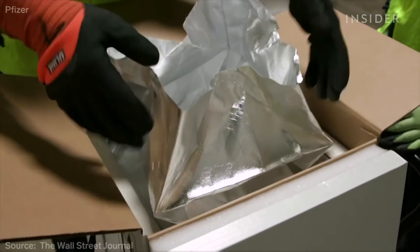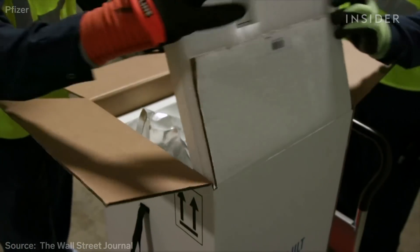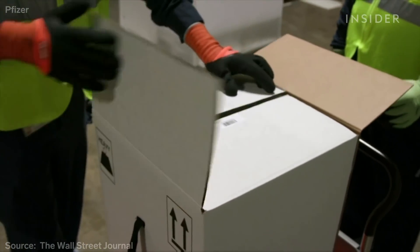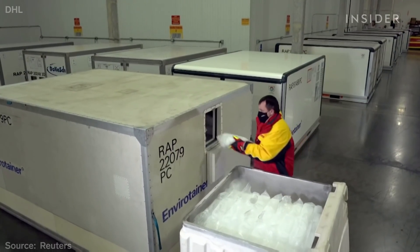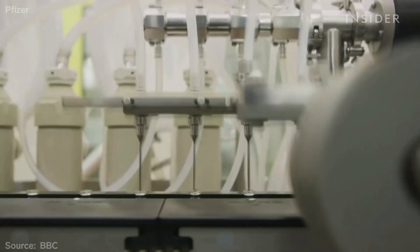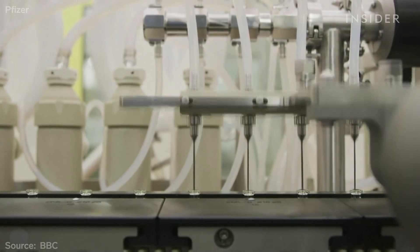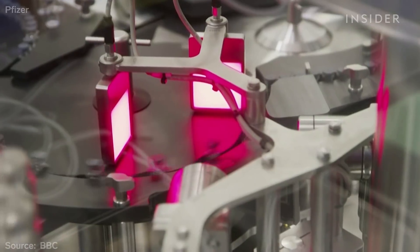These boxes will be placed on 24 trucks a day from Pfizer's hubs in Michigan and Belgium, and then loaded on planes. Meanwhile, companies like DHL are scrambling to prepare ultra-cold shipping and storage facilities. In the coming days, this system will be tested when Pfizer starts sending about 800,000 vaccines to the UK, the first country to approve it.